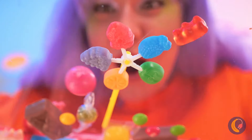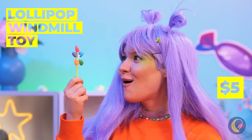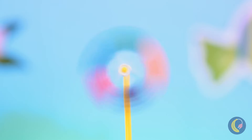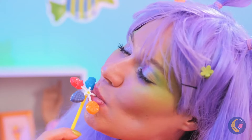Oh, a lollipop windmill - it's five flavors in one, while also being a windmill! Now that's a cool breeze. But if you think that's good, wait until you taste it too.